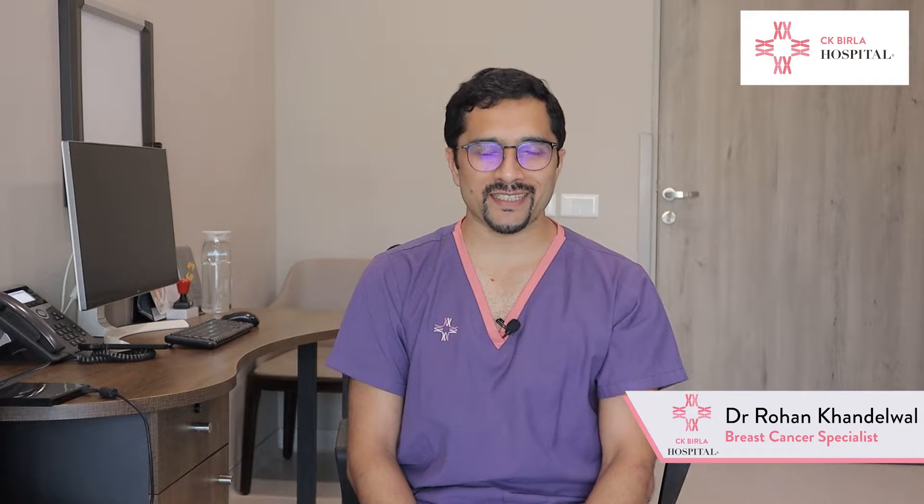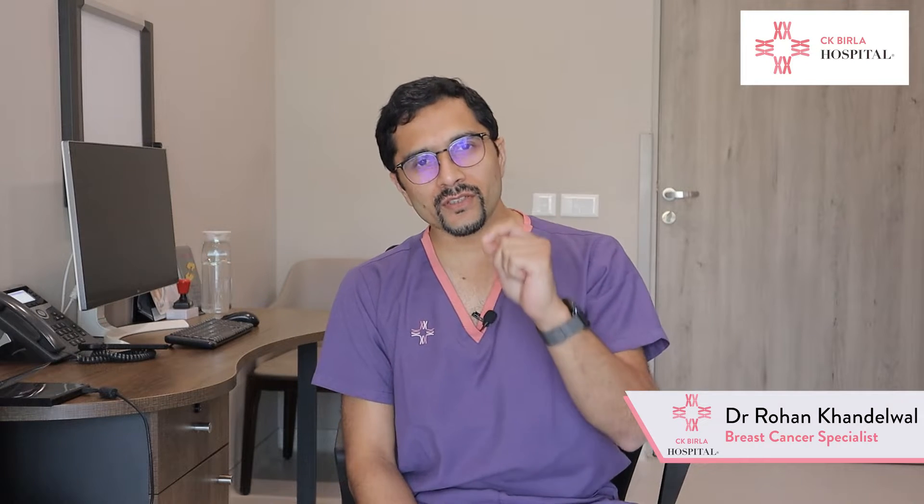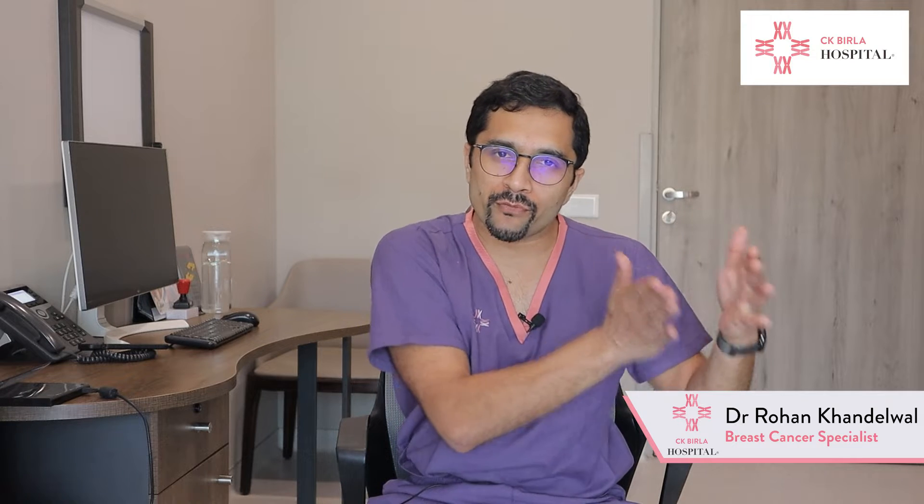Hello everyone, I'm Dr. Rohan Khandelwal and I head the Department of Breast Cancer Surgery at CK Birla Hospital in Gurugram. One of the main questions which goes through the mind of a breast cancer patient is whether they require chemotherapy or not. And if the decision has been taken to give chemotherapy, the second question is whether it should be given before surgery or after surgery.